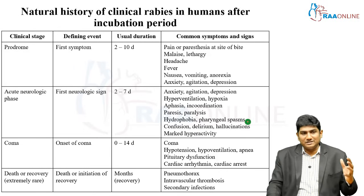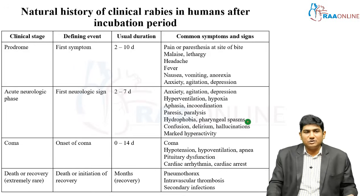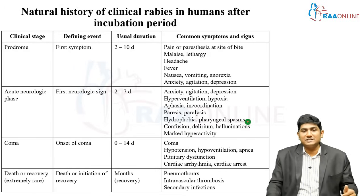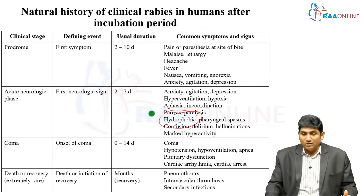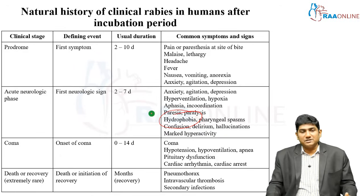Slowly these prodromal symptoms merge into the neurological phase. The neurological phase begins at the first neurological sign — there is some overlap with the prodromal phase and the time limit is also two to seven days. The patient will develop anxiety, agitation, depression, hyperventilation, hypoxia, aphasia, incoordination, paresis, paralysis, and hydrophobia.